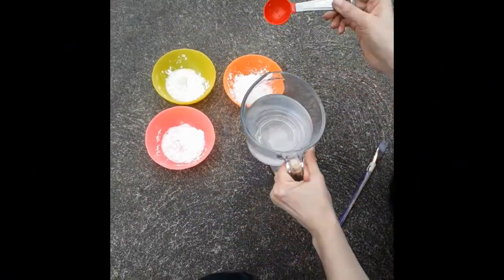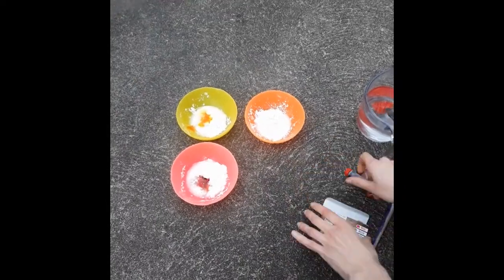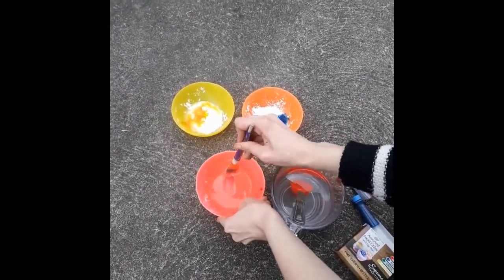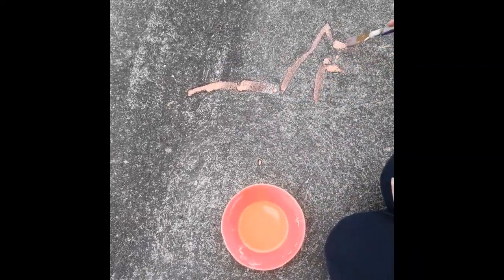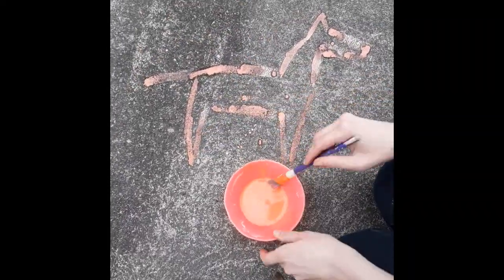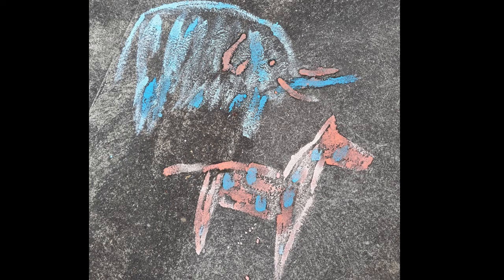A fun way to make art outside is chalk paint. I made mine by mixing cornstarch, food coloring, and water, but you can also make it with flour. I painted a polka-dotted horse and a blue woolly mammoth. This art will wash away with the rain.